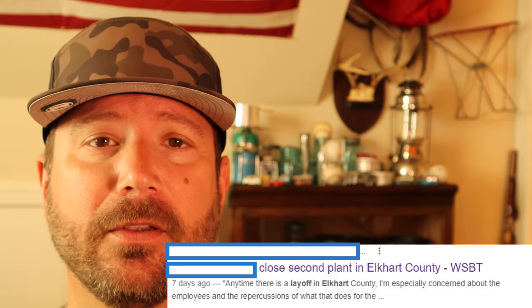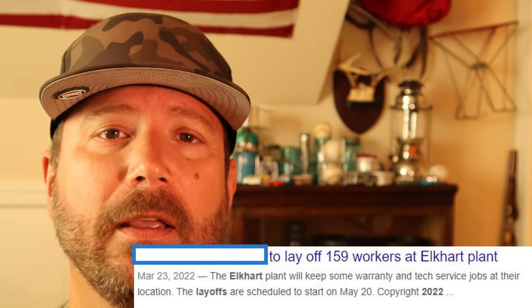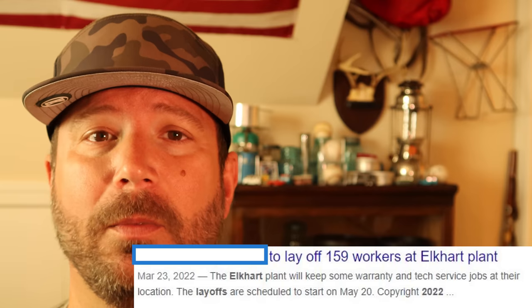Hey, welcome back, friends. So the RV industry boom is over. I'm going to go ahead and call it here, late July 2022. This is going to be really bad. As much as it was a perfect storm for the RV industry with COVID, it's also now a perfect storm in the opposite direction for them. I'm going to talk about that, plus a couple of personal experiences to back that statement up. We're also going to talk about how this is going to be really good for those of you who have been waiting to purchase an RV.